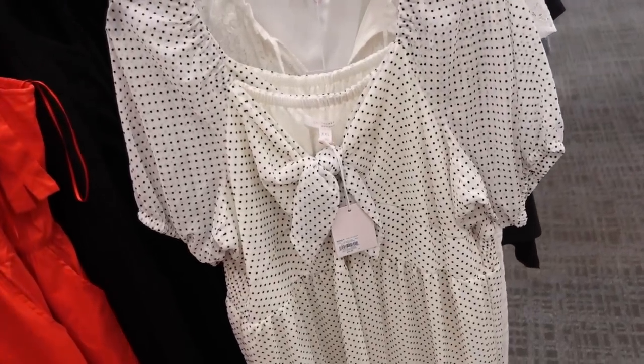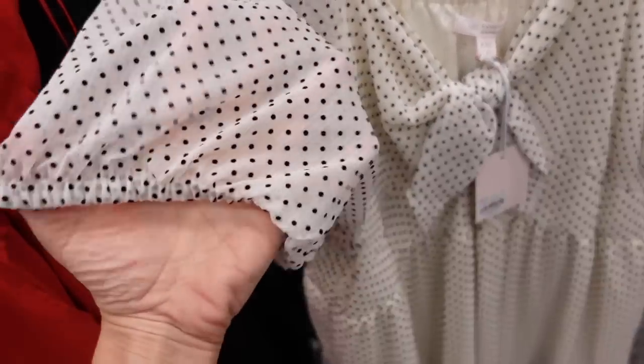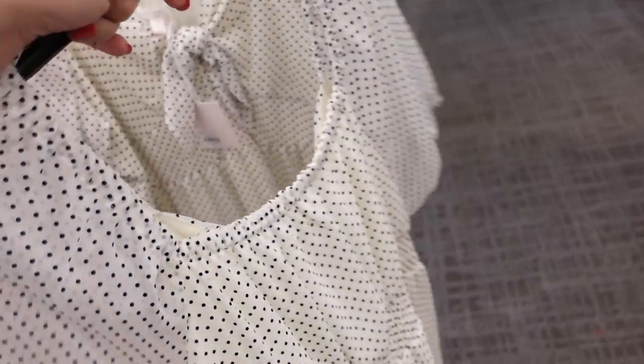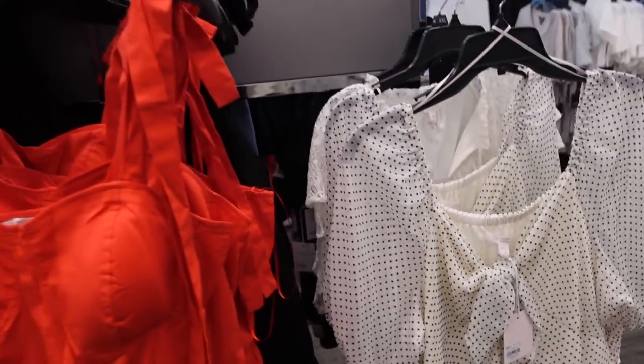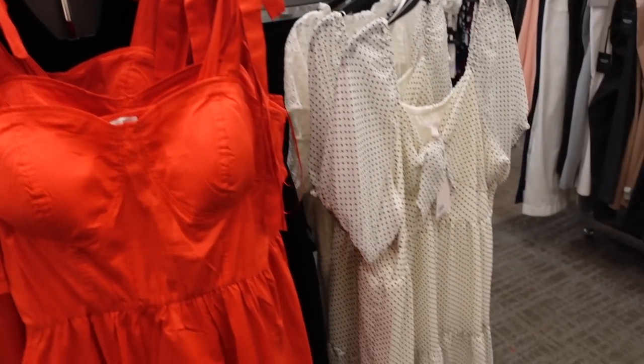New polka dot dress from Lauren Conrad. This one has that little tie detail, it's a balloon sleeve and sheer, then completely lined through the body with tiers all the way down, squared in the back. This line is 30% off — it's regularly $54, so it's going to be on sale for $37.80.